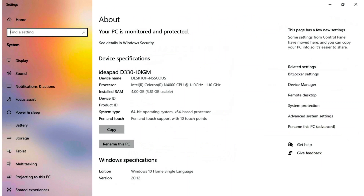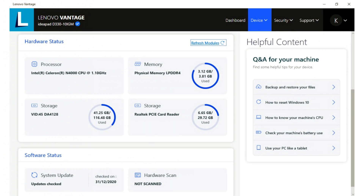This is the PC information. This is an Intel Celeron N4000 CPU clocked at 1.10 GHz, and it has 4 GB of RAM running a 64-bit operating system.